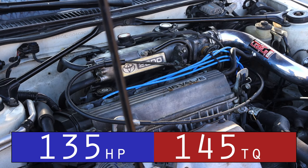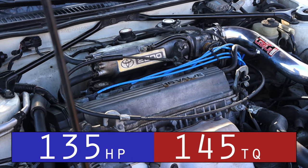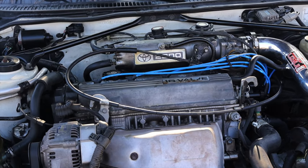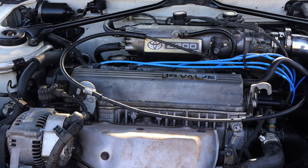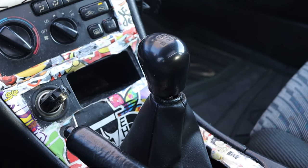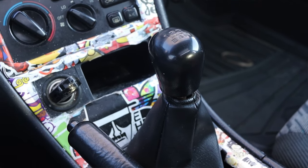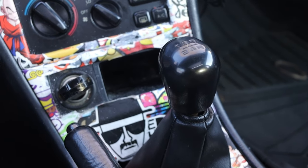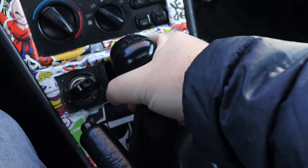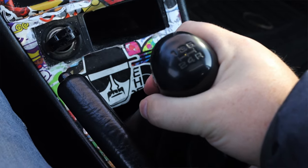Let's get back to that 2.2 liter inline four. I'm putting the horsepower and torque up on the screen. It is a pretty peppy engine — it's fun to drive, it's fun to rev out. It's a dual overhead cam fuel injected 2.2 liter, whereas the ST's 1.8 was actually a single overhead cam engine. And while the GT won't rip your face off, it is pretty fun to drive and it's fun to just row through the gears.